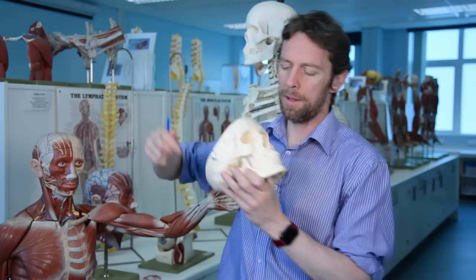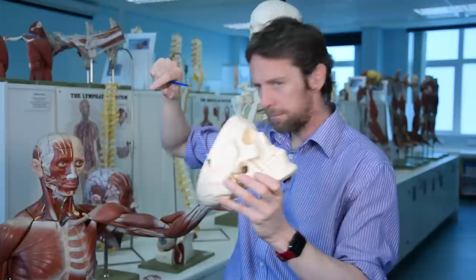The maxillary branch of the trigeminal nerve actually has a short zygomatic nerve that runs across the orbit and then splits into the zygomaticofacial and zygomaticotemporal branches.